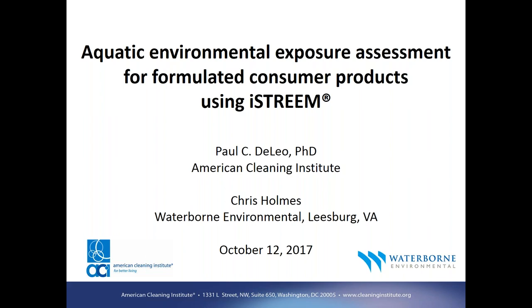I'm pleased to introduce Chris Holmes, a principal geospatial scientist at Waterborne with more than 20 years of experience evaluating sources, transport, and fate of chemicals in the environment. Chris will provide the bulk of our presentation, which should last about 40 minutes. Please feel free to submit your questions through the question box at the bottom of the toolbar, and we'll address them as time permits at the end. We'll plan to end right at the top of the hour, three o'clock. So Chris, I'd like to turn things over to you.